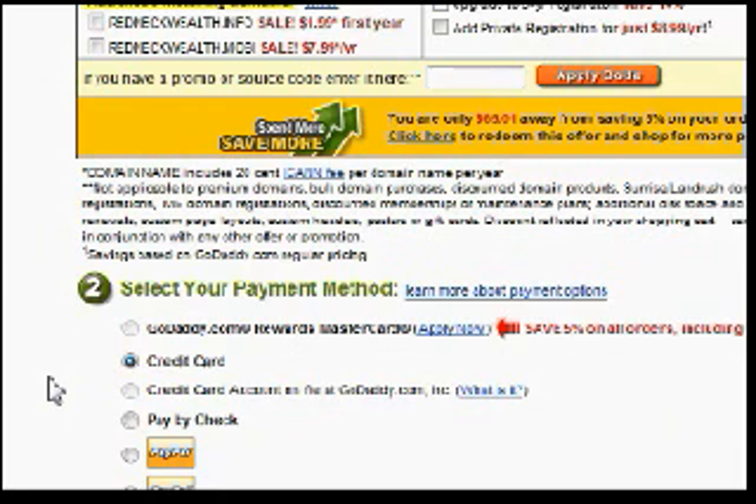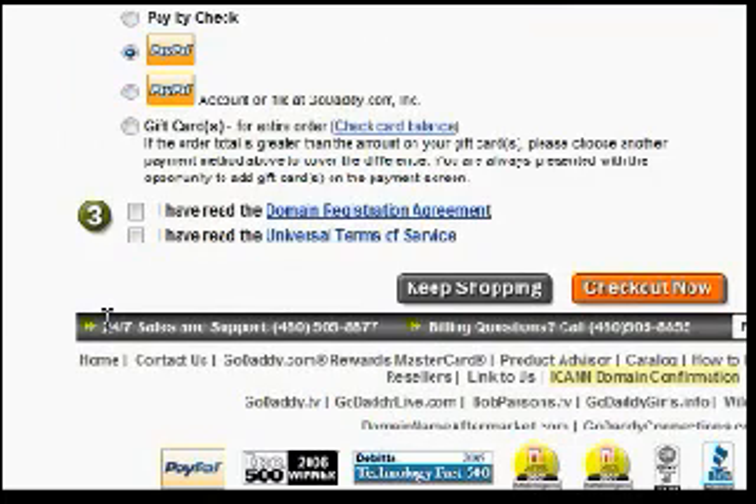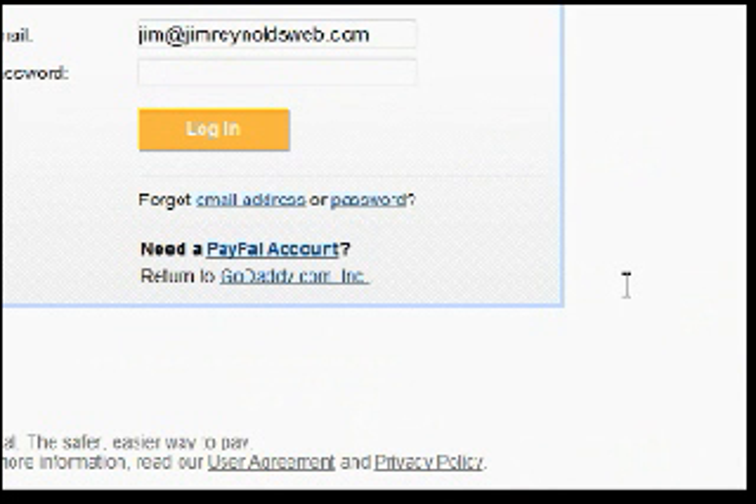I am now going to pay for my domain name. Everything looks good — they didn't add anything extra. Now I'm going to select my method of payment. You can use a credit card, PayPal, or whatever you choose. Before you finish, look over these terms — make sure you check both boxes confirming you've read them. Go ahead and pay for your domain name. That's how you find and purchase a domain name.